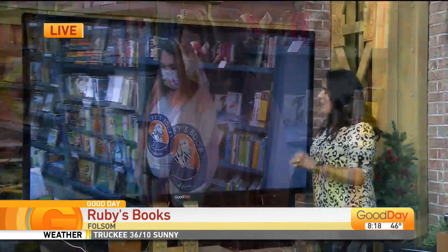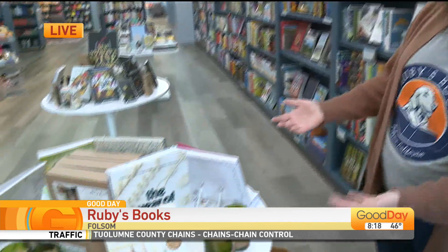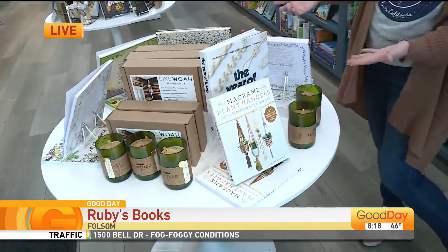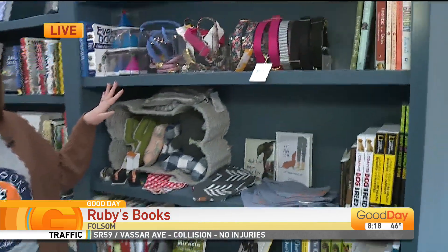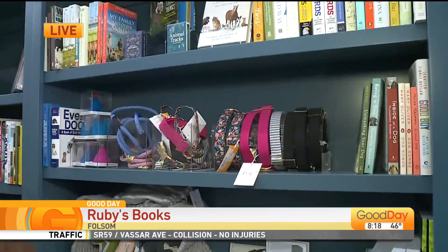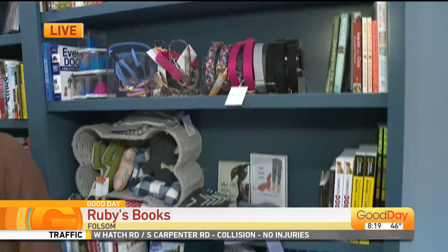I know you sent me an email saying that the shopping has already begun, which we love to hear. So what kinds of things can people find — for stocking stuffers, the kiddos, the person who's got every book? We have something for everyone. We've got craft kits and candles and books about how to make these crafts. We've got all the fun dog stuff, of course, for dog lovers. We have books for everyone — we have over 12,000 titles.